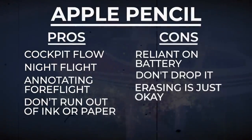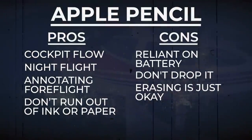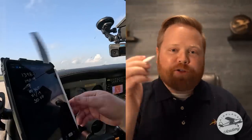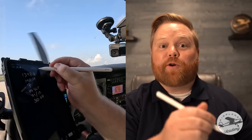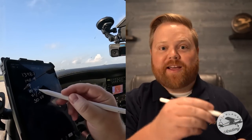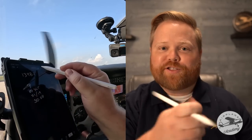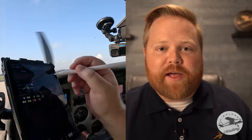The other thing I find myself wanting is the ability to just turn the pencil around to erase, like a normal pencil. In ForeFlight you can only use the tip, and you have to click the erase function, erase, then unclick and go back to writing. It would be better if you could just flip it, erase, and keep going — but it doesn't currently do that.